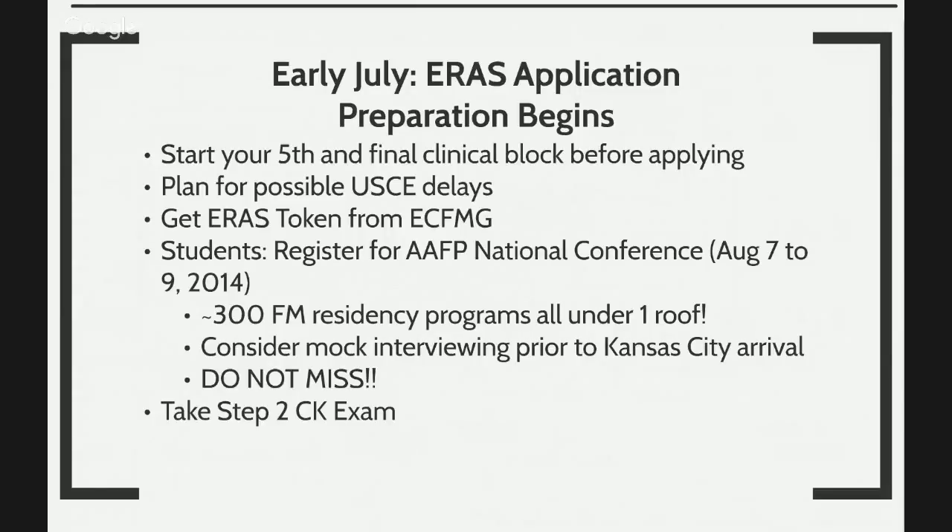By early July, you will be in your fifth clinical block. There may be some possible U.S. clinical experience delays. You will get your ERAS token from ECFMG. If you've graduated no less than two years ago — so if this is March of 2016, by no later than March of 2014 — you will qualify to attend events like the American Academy of Family Physicians National Conference, where there are over 300 family medicine residency programs under one roof. It's like a massive interview where they sell themselves to you. That's how you get to prepare yourself for which programs you want to apply to, and if they've already seen you at the national conference, you'll make a second impression when they see your application.